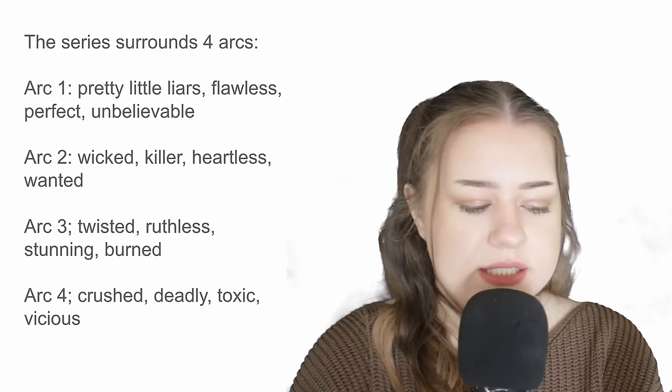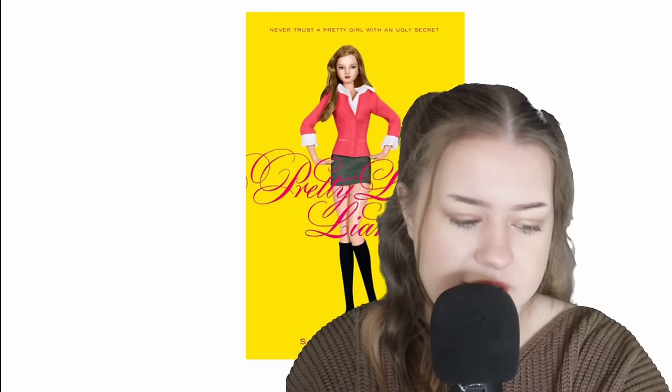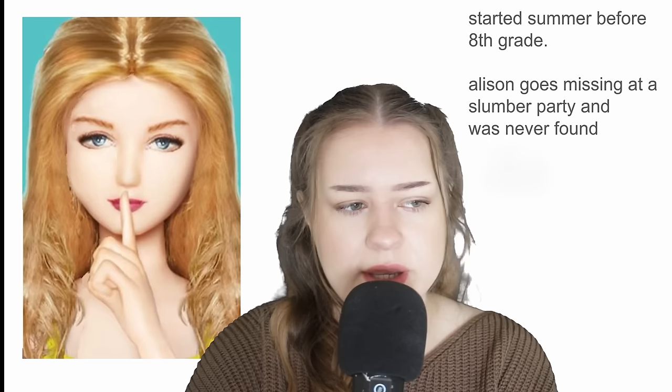The books are split into four arcs. Arc one, which we're going to cover today, is Pretty Little Liars, Flawless, Perfect, and Unbelievable. This is the first book, Pretty Little Liars. I really like the covers of these books because they're essentially the girls as dolls.